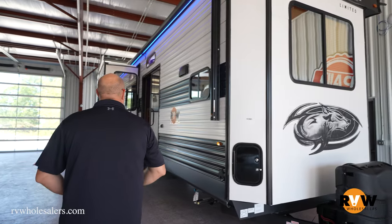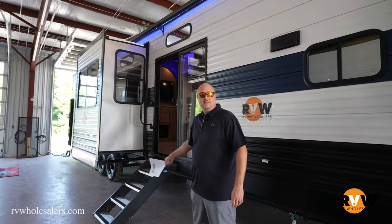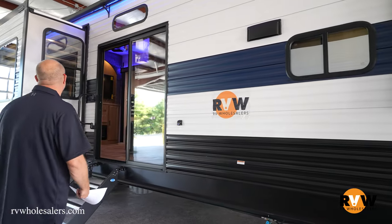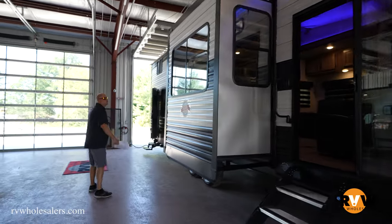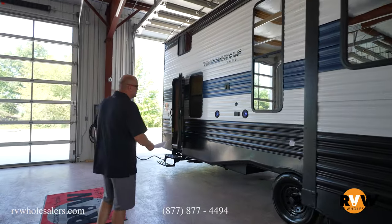As you come down, you're going to notice that they do solid steps that detach versus the pullout steps. It does have a huge power awning that comes all the way down with the blue lighting. You've got that big awning, and then you've got two entries on this particular model.